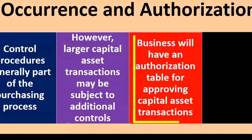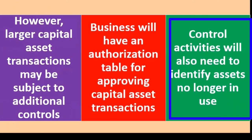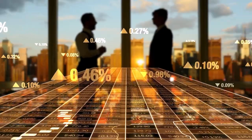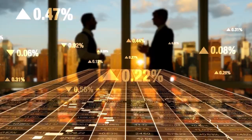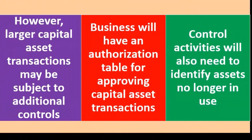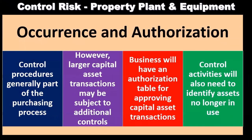A business will have an authorization table for approving capital asset transactions. Control activities will also need to identify assets no longer in use. Assets that are now obsolete or not being used should be removed from property, plant, and equipment. They're not always removed, and sometimes it doesn't create a significant net effect on the financial statements — if the item is fully depreciated, the book value is zero. But still, the equipment is overstated on the books and the accumulated depreciation is overstated, so even if the net is zero for that asset, we would still need to dispose of it.